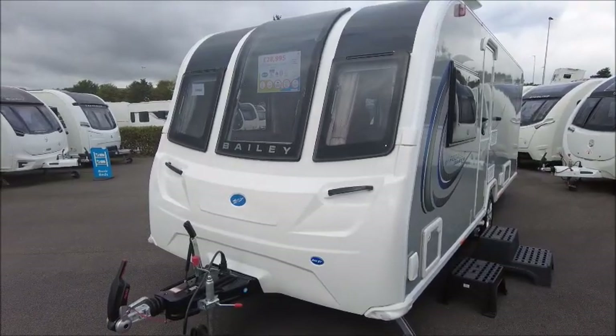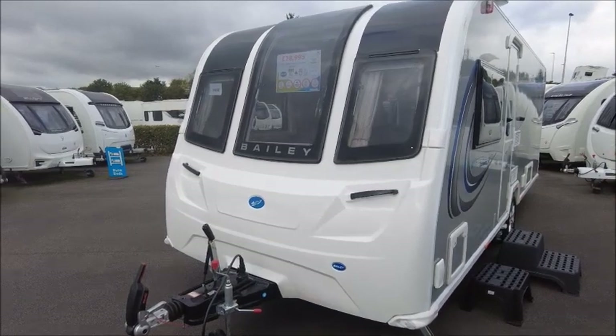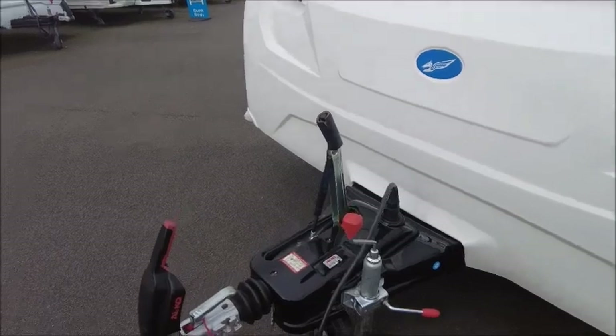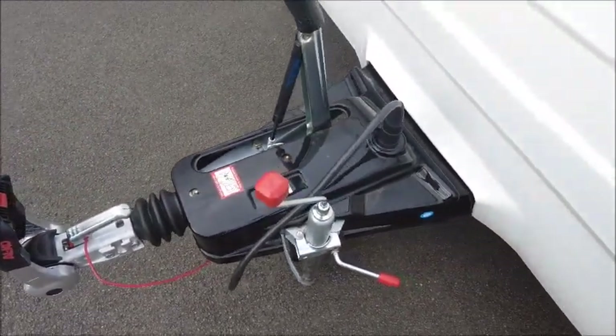Welcome back, it's all a pleasure. Here we have a Bailey Pegasus Grande Brindisi caravan. Let's take a look. This is a 2023 model, brand new on the forecourt in dealerships last year.